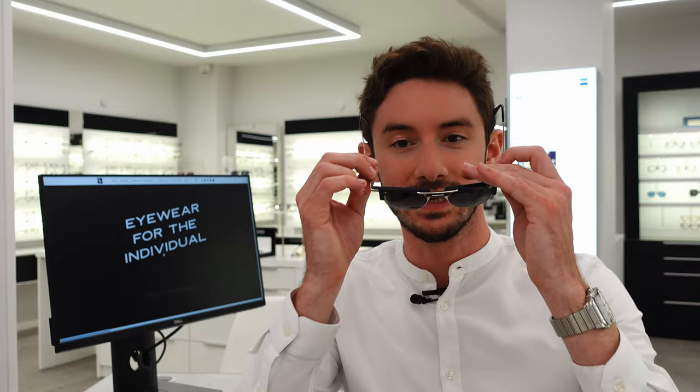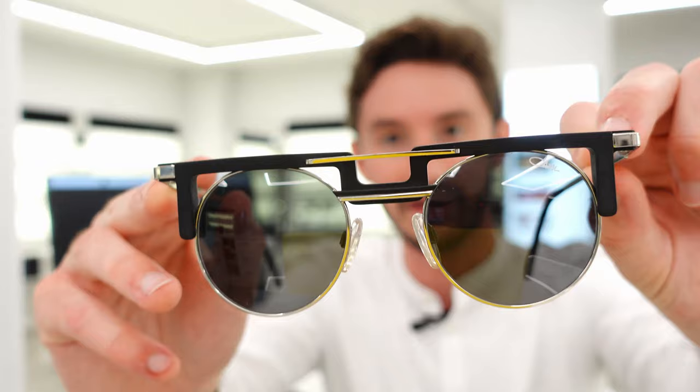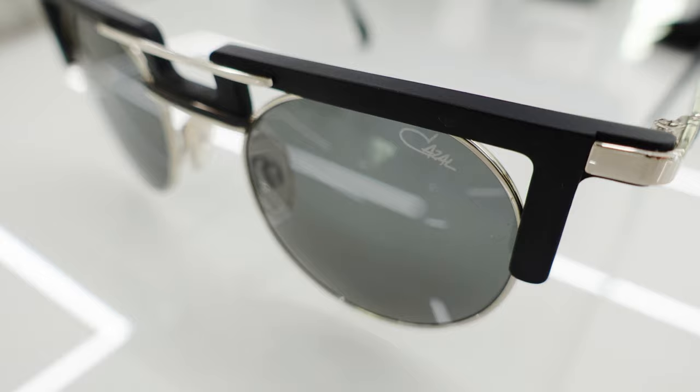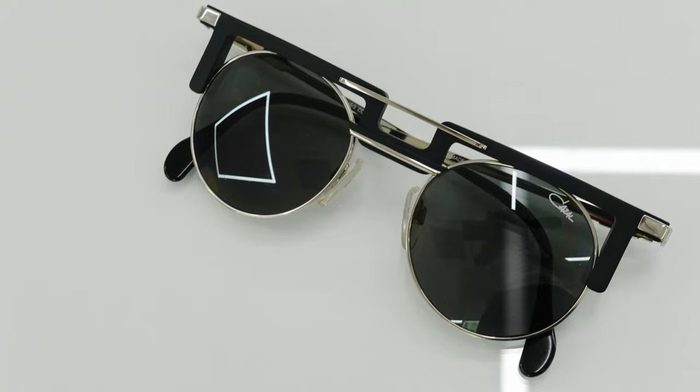So these are the Cazal Legend 745. These are actually my personal pair of sunglasses and they are my favorite sunglasses from my collection from a style perspective. This style is instantly recognizable — it's so unlike any sunglass style that you'll see in the world really. You've got the very geometric angular top contrasting against the round vintage style lenses. This is a style that's been worn by a huge amount of people in the music industry, particularly in rap and R&B.